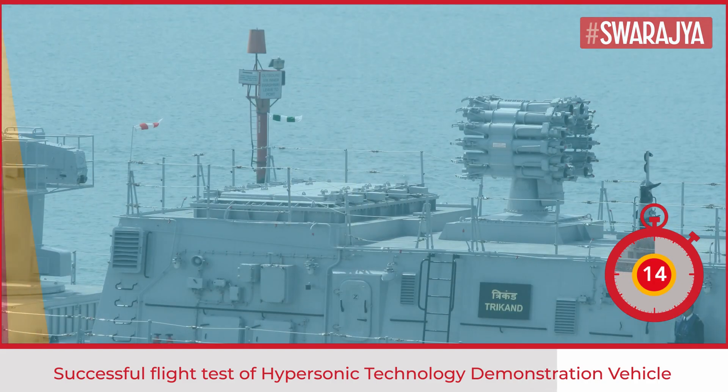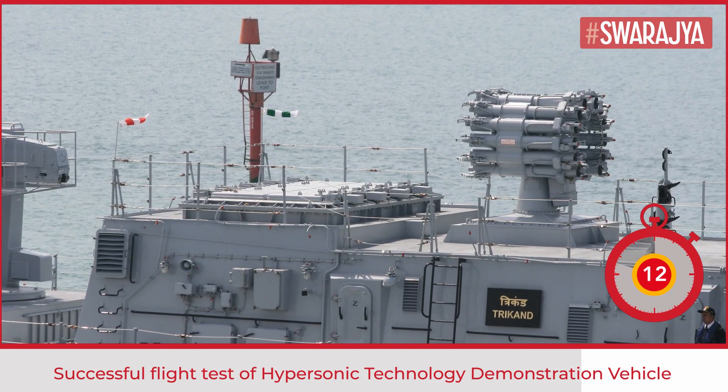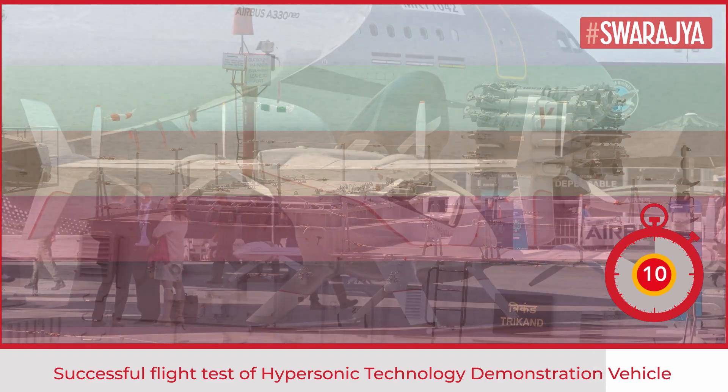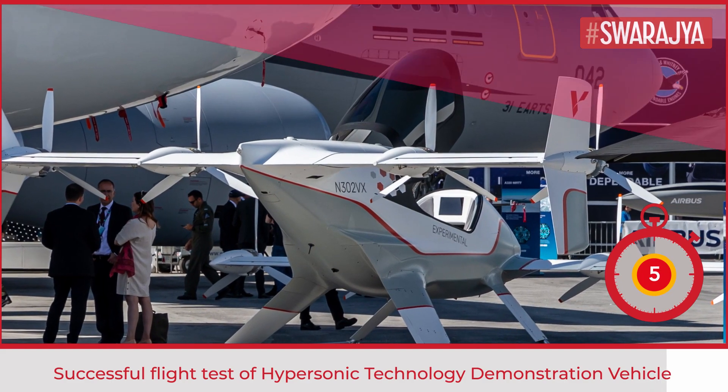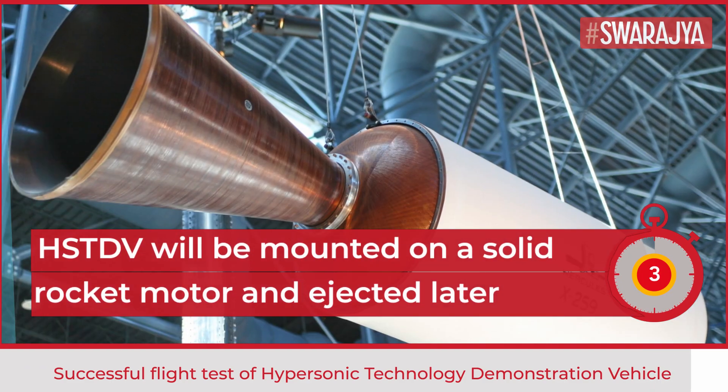After the successful testing, India will enter a select club of countries that have such technology. The HSTDV cruise vehicle will take a solid rocket motor to a required altitude, and once it attains certain Mach numbers for speed, the cruise vehicle will be ejected out of the launch vehicle.